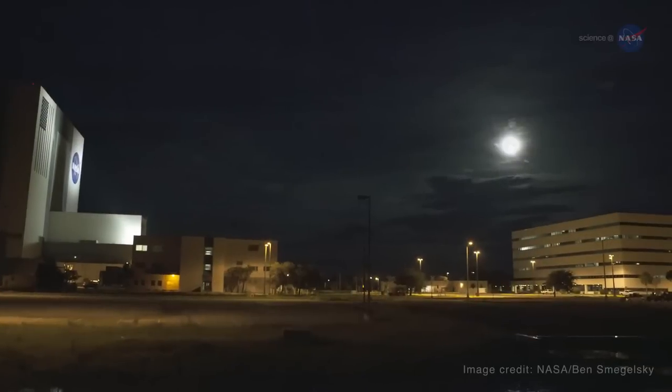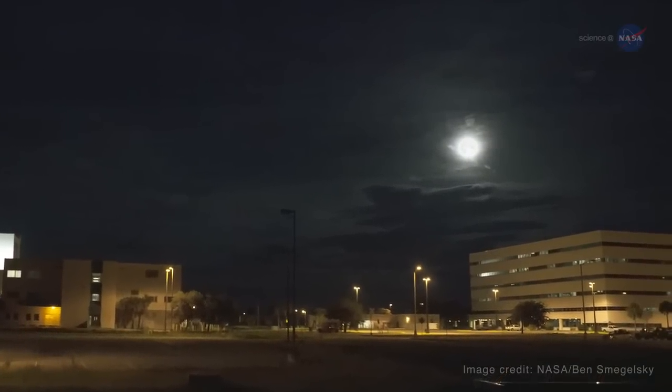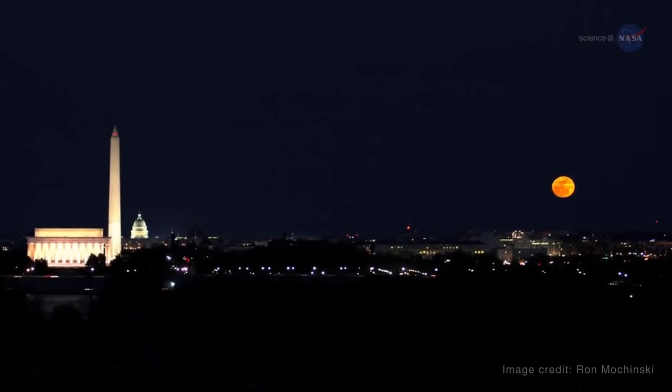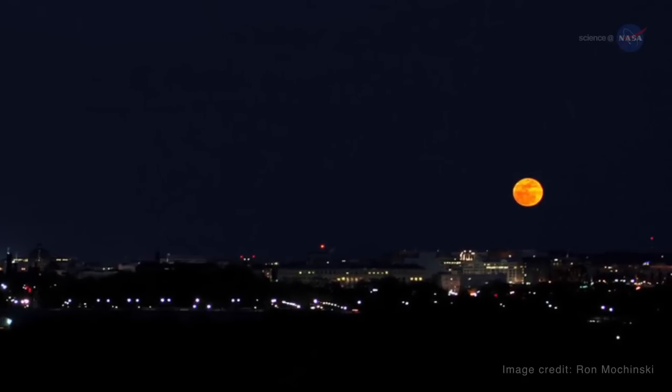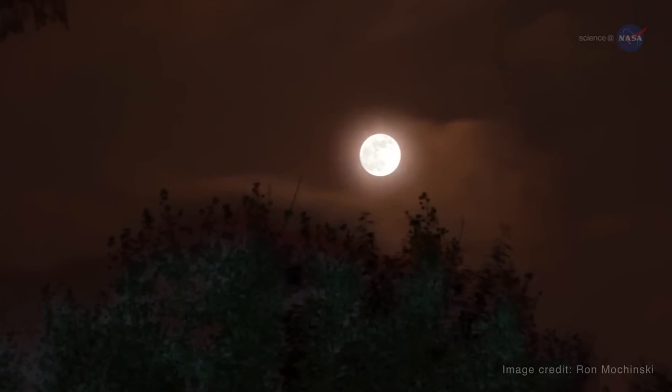The term supermoon has entered popular consciousness in recent years. Originally a term from modern astrology for a new or full moon that occurs when the moon is within 90% of its closest approach to Earth in a given orbit, supermoon now refers more broadly to a full moon that is closer to Earth than average.